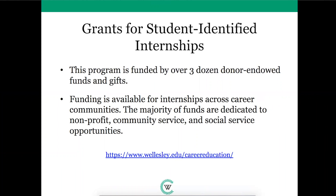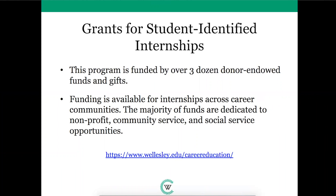The Grants for Student Identified Internships program, which opens in spring term, allows students to apply for funding to pursue unpaid internships that they identify and apply to on their own. The program is funded by over three dozen donor endowed funds and gifts. Of note, we have multiple grants that support internships in the environment and sustainability, government, and international experiences. While there is funding to support all career communities, the majority of funds are dedicated to nonprofit, community service, and social service opportunities. Please be sure to visit the Grants webpage on the Career Education website for more information about eligibility and available funding.